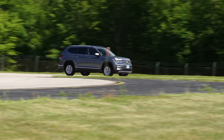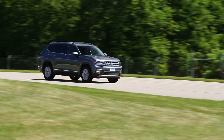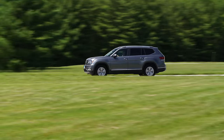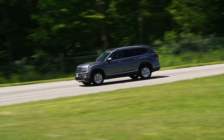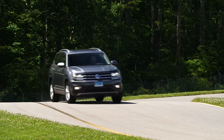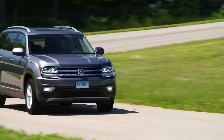Out on the road, the Atlas is competent but wholly unremarkable. There isn't any of VW's sporty DNA in the Atlas. Rather than crisp, engaging handling, the VW feels like a big, overgrown coach. But don't be surprised — this is what buyers really want in their mid-sized SUV.